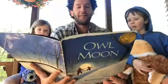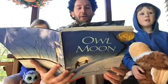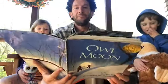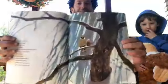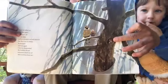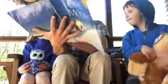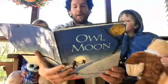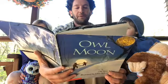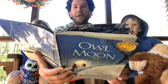Again he called out, and then again. After each call he was silent, and for a moment we both listened. But there was no answer. Pa shrugged and I shrugged. I was not disappointed — my brothers all said sometimes there's an owl and sometimes there isn't. We walked on. I could feel the cold as if someone's icy hand was pressed down on my back, and my nose and the tops of my cheeks felt cold and hot at the same time. But I never said a word. If you go owling you have to be quiet and make your own heat.